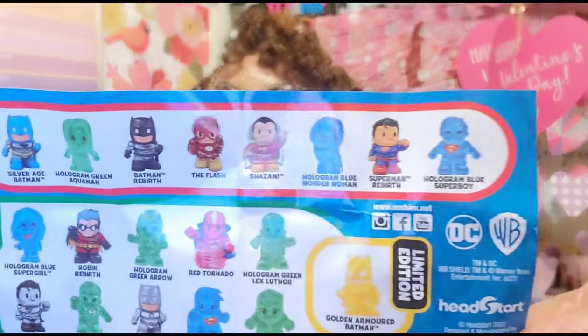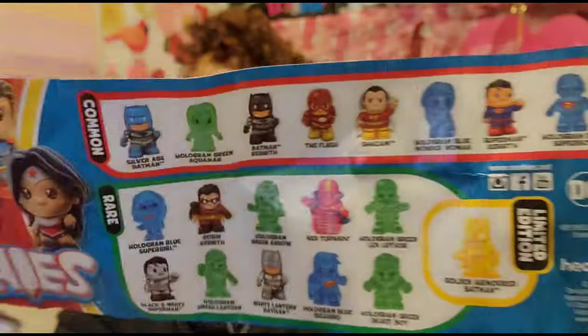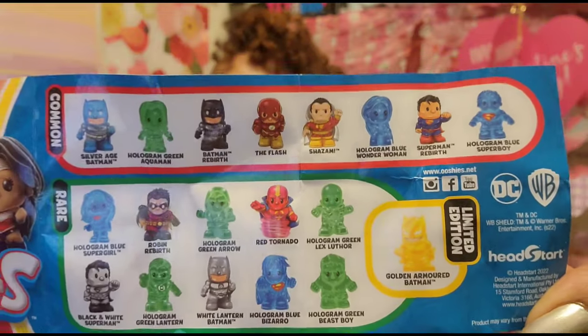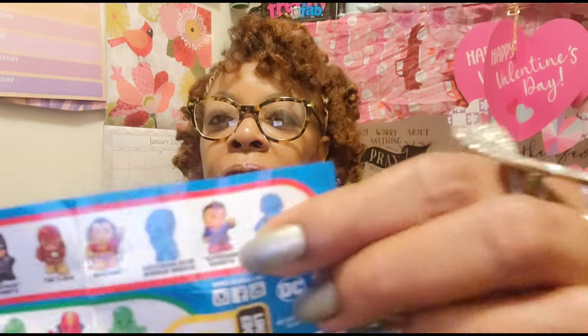On the DC ones there is a golden armored Batman that you can collect, then common ones at the top and rare ones on the bottom. Again, you can collect 19 of these. I got Superman — the common one. So if the kids like little pencil toppers these are really cute. Okay, I'm common — no, don't believe the hype! Let's move on.